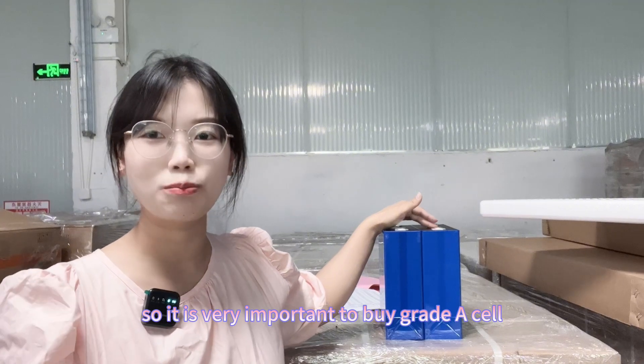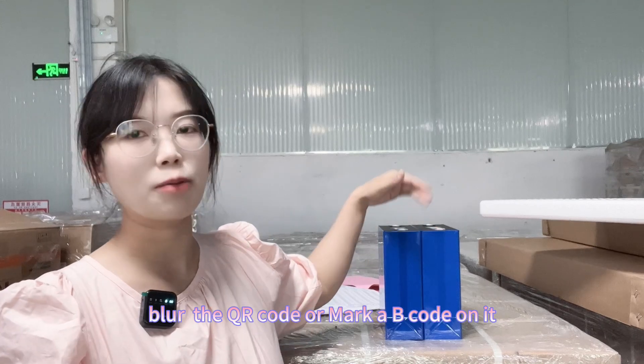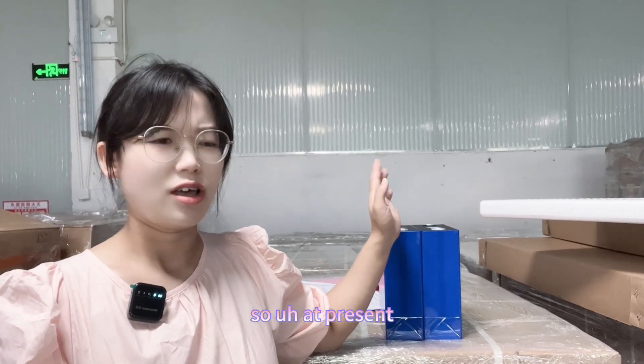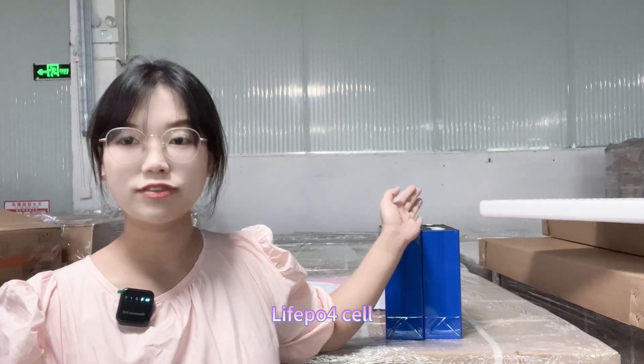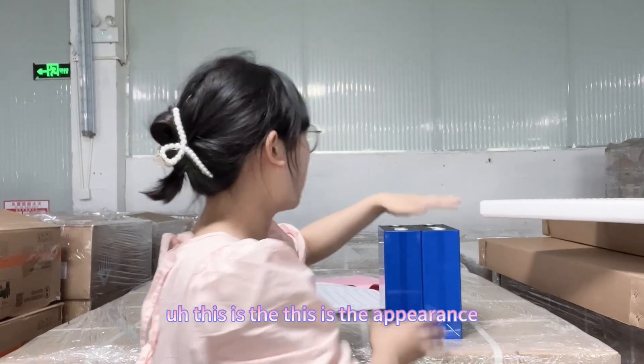So it is very important to buy grade A cells, because for grade B, they will blend the QR code or mark a B code on it and it is hard to tell. So at present, I will suggest you guys to buy the grade A EVE lithium iron phosphate cell.